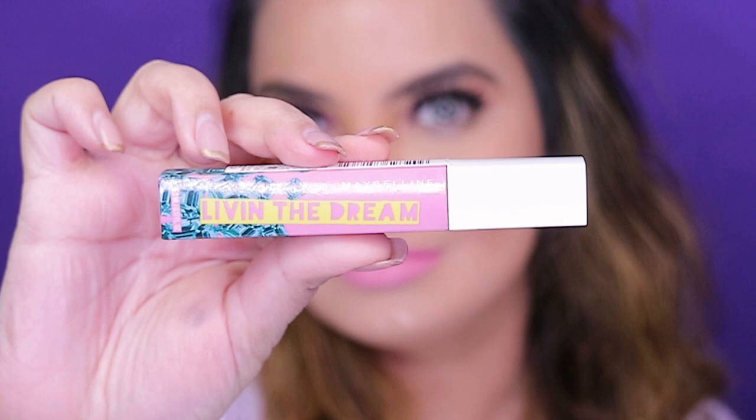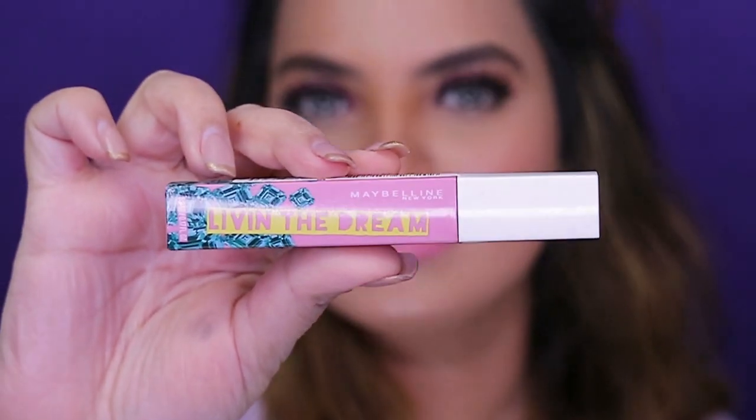For the lips I've used Maybelline Super Stay Matte Ink — the shade is number 10, called Dreamer. I love the shade; it looks really gorgeous. That's all about this look — I hope you guys like it as much as I loved creating it. Please don't forget to subscribe to my channel and like this video. Take care, bye!